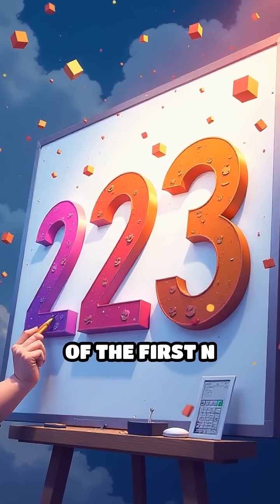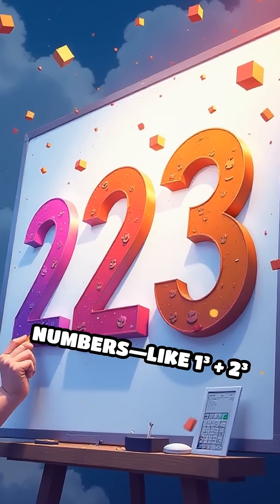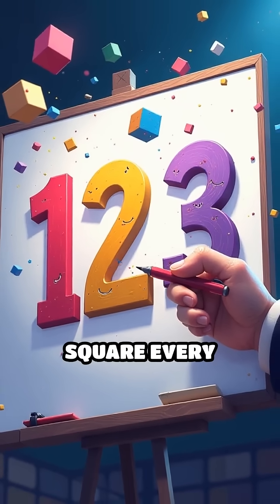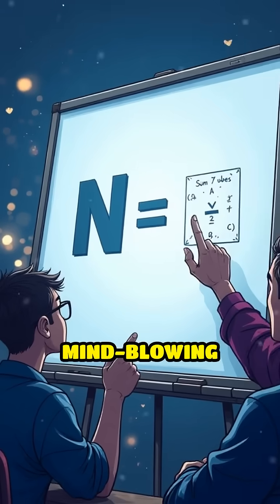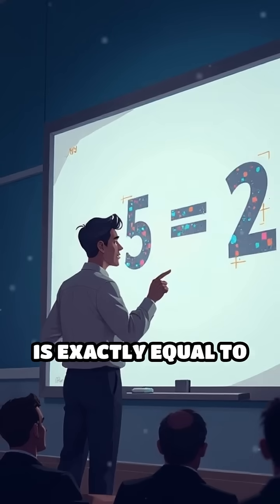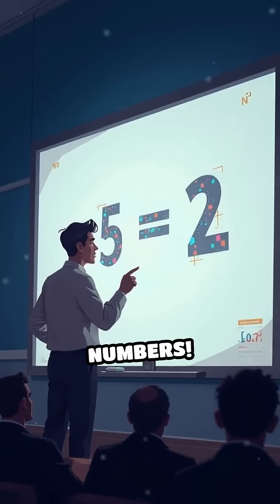Did you know that if you add the cubes of the first n numbers — like 1³ plus 2³ plus 3³ and so on — you get a perfect square every single time? Here's the mind-blowing part: the sum of cubes from 1 to n is exactly equal to the square of the sum of those numbers.